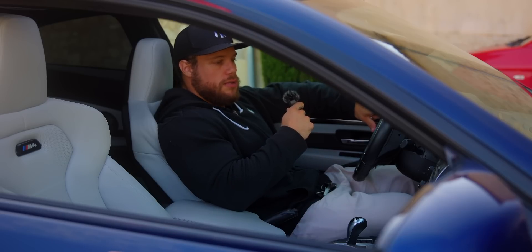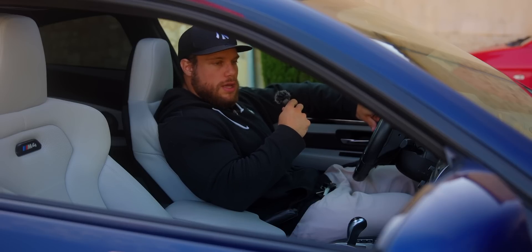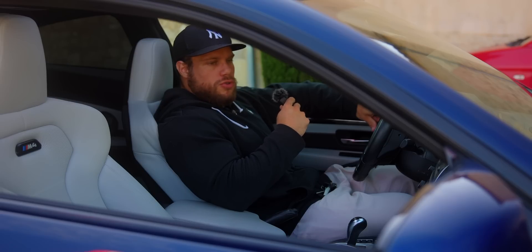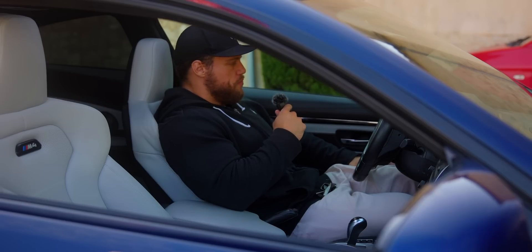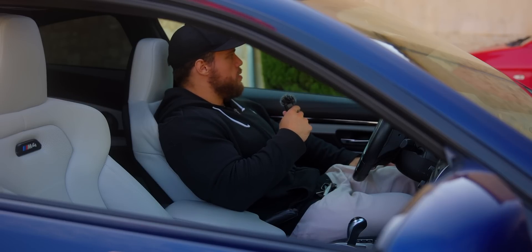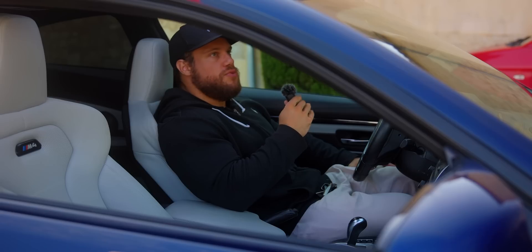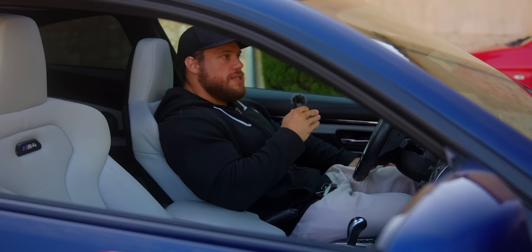C'était tellement une bagnole de malade que je ne me posais même pas la question, sincèrement — non pas que je ne croyais pas en moi, mais pour moi c'était un truc de fou. Les années passent, et là j'ai un ami à moi qui s'appelle Joe, qui, dans les années 2016-2017, avait une 230i en bleu, la petite sœur de la M2.